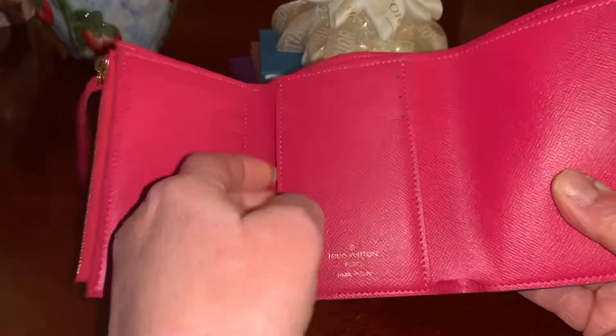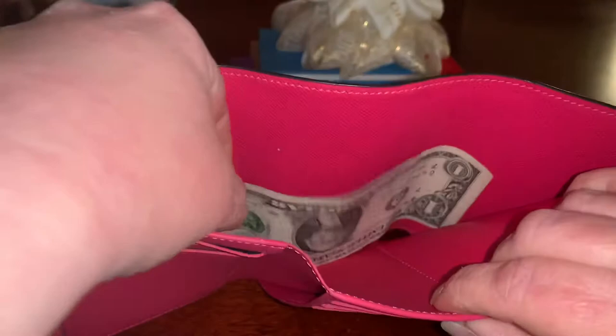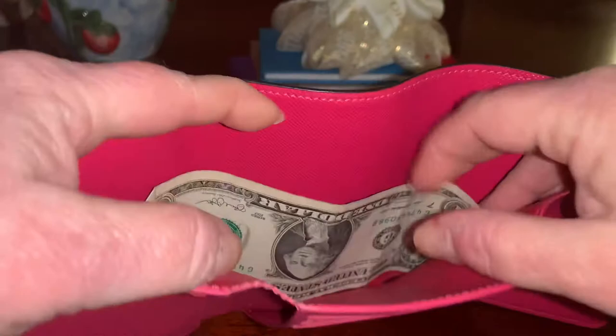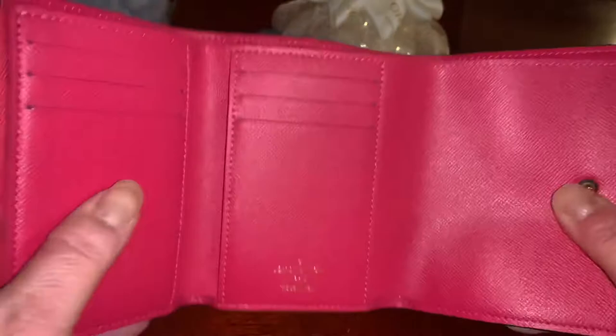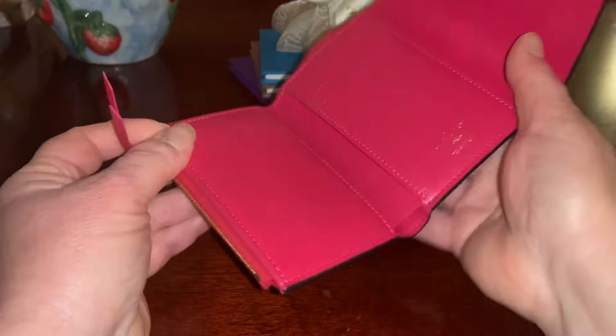This is basically a trifold wallet. There are six slots for cards. You have a pocket here where you can fit some more cards, and potentially another pocket here as well. And then here is a bill pocket — I have a dollar in the bill pocket just to show that it's obviously going to fit. There's plenty of room at the top because this is a fairly tall bill pocket, so you could potentially put some receipts or papers that are a little bit taller. As far as thickness, you could get quite a few bills in here before it really gets too bulky to close, although I wouldn't stretch it too much just in case.